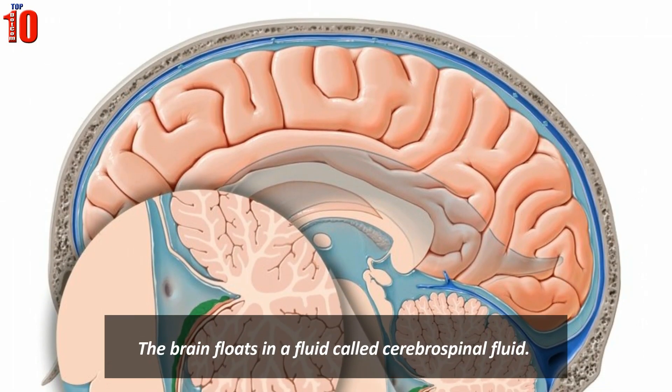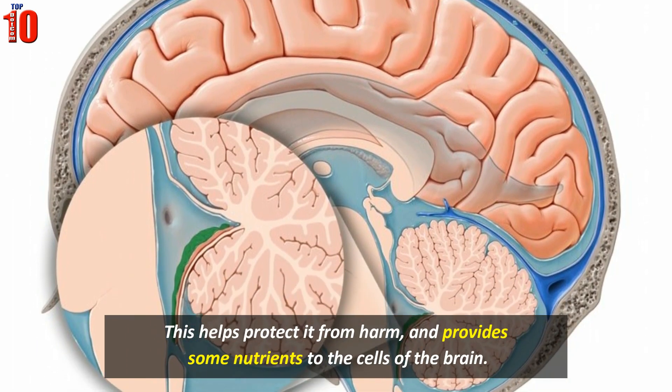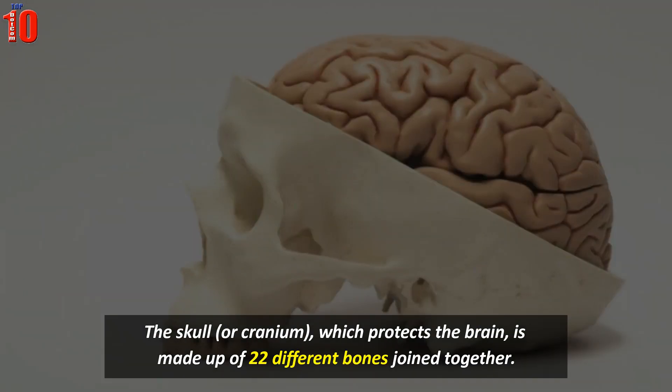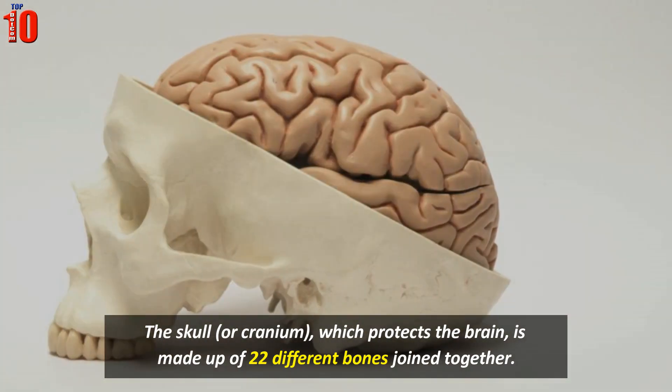The brain floats in a fluid called cerebrospinal fluid. This helps protect it from harm and provides some nutrients to the cells of the brain. The skull, which protects the brain, is made up of 22 different bones joined together.